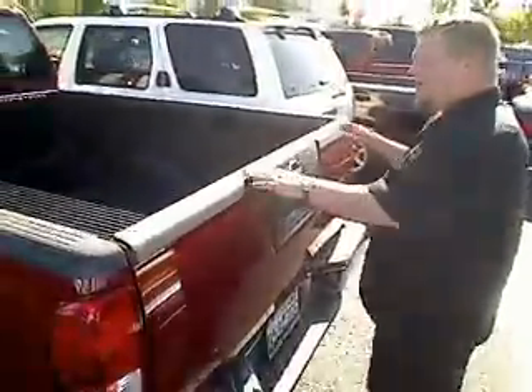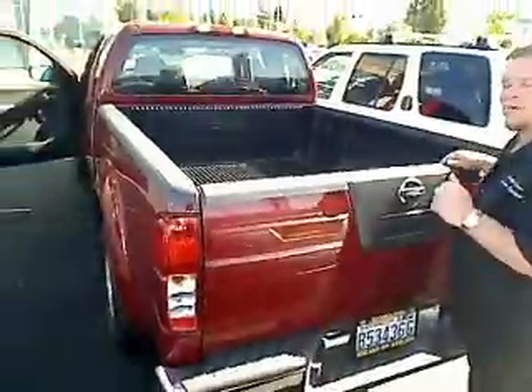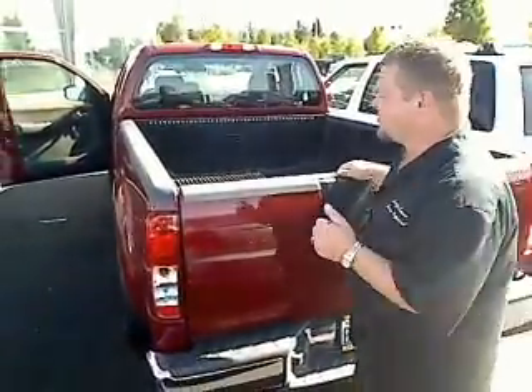This vehicle — Nissans, I have one myself — and I'll tell you what, they're absolutely durable. They get great gas mileage. Most of all, they last a long time.